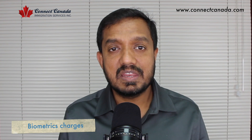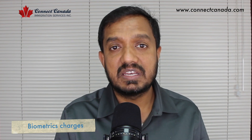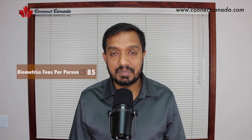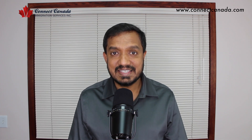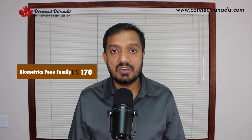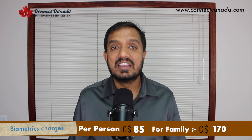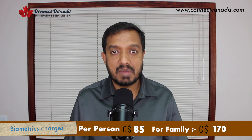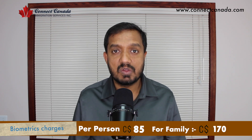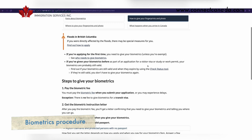Now, what are the charges for biometrics and how do you pay? When you submit your visa application in any category, they will ask for a biometric fee. If you are applying for yourself, the biometric fee is 85 Canadian dollars per person. There is also a family biometric charge — if you and all your family members are included, they will charge only a flat fee of 170 Canadian dollars. For example, if it is you, your spouse, and two kids all above 14, you pay only 170 dollars for all four people.